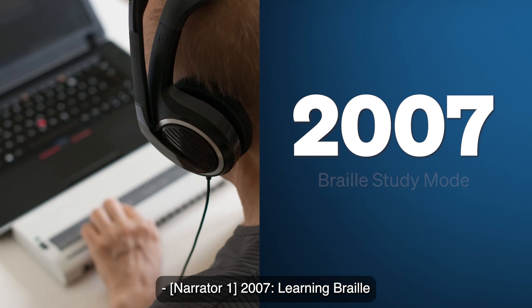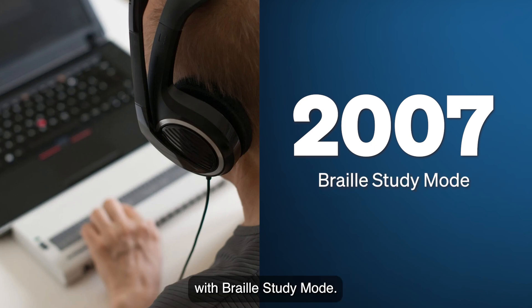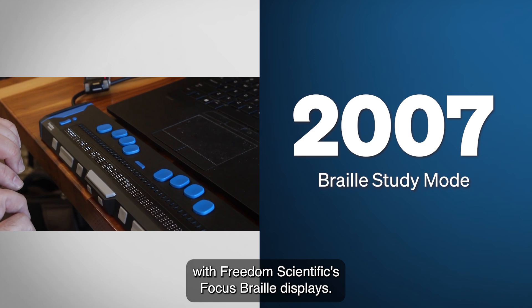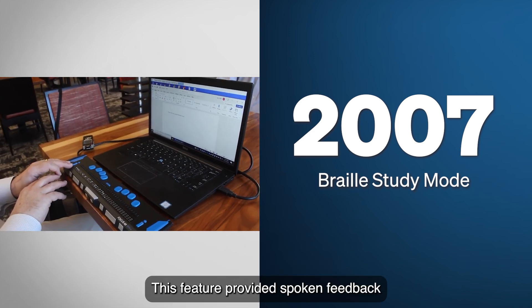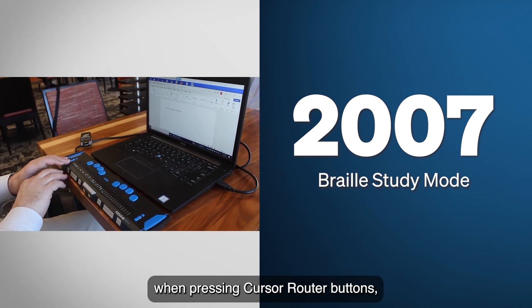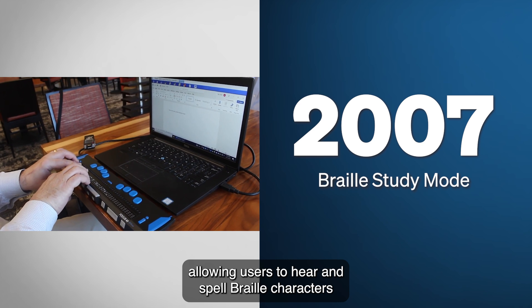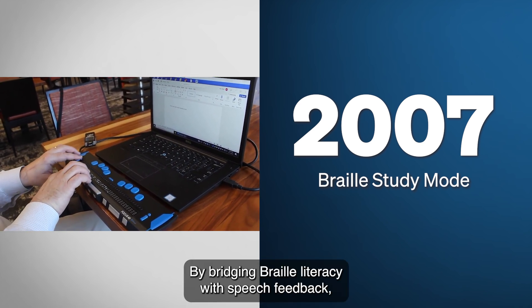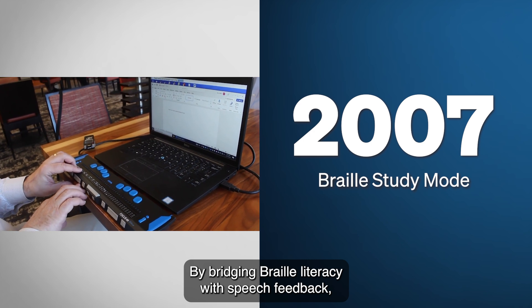2007: Learning Braille with Braille Study Mode. For users learning Braille, JAWS introduced Braille Study Mode, an educational tool designed to work with Freedom Scientific's Focus Braille displays. This feature provided spoken feedback when pressing cursor-router buttons, allowing users to hear and spell Braille characters under their fingers. By bridging Braille literacy with speech feedback, this feature became a valuable learning aid.